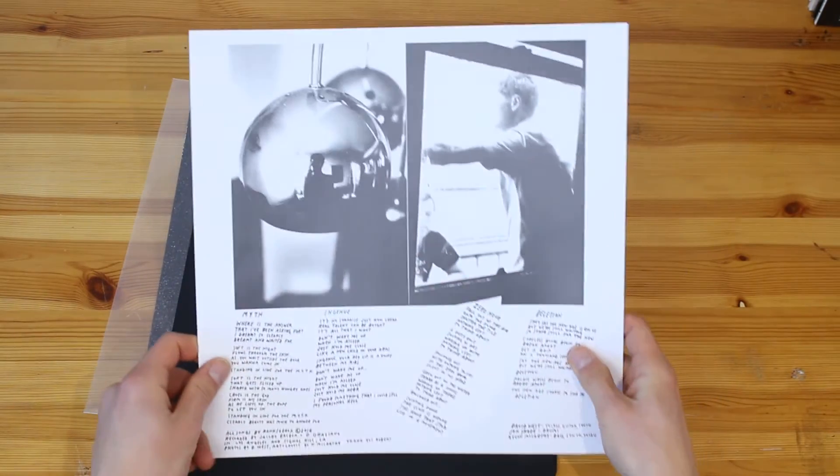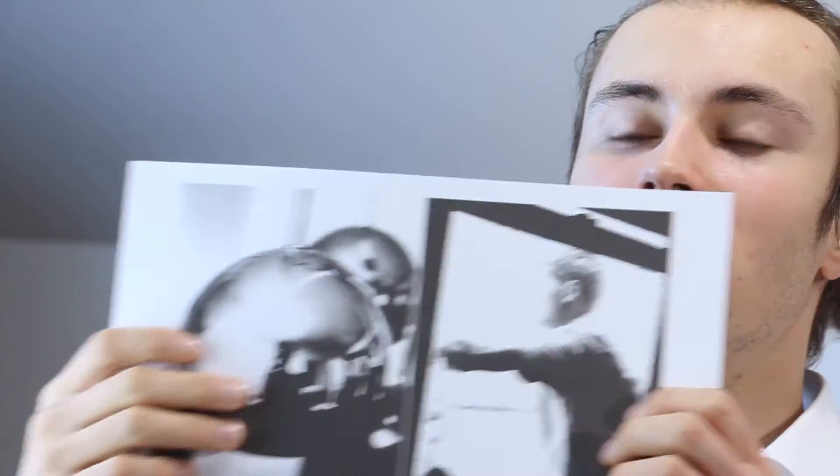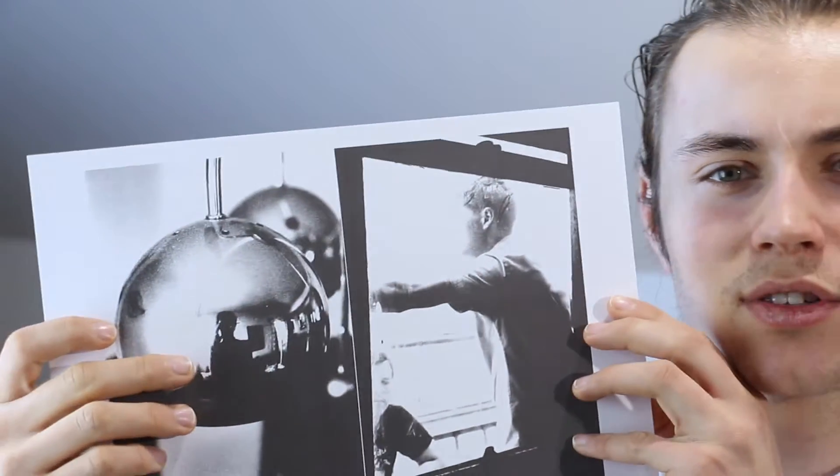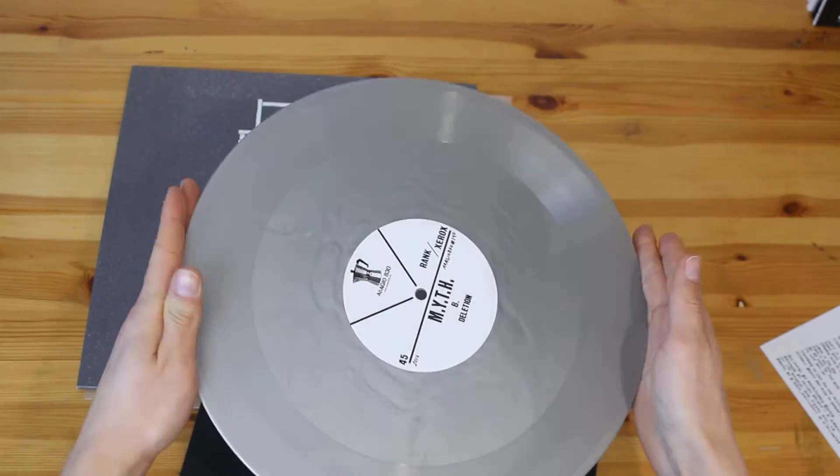This one here is basically a lyric sheet with some artwork. Looks like maybe a couple of band members — maybe the three band members. There's a reflection, as you can see here, of someone taking the picture, maybe. And let's look at the sleeve — it has this grayish color, as you can see.